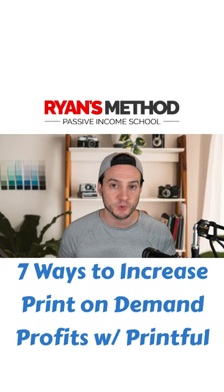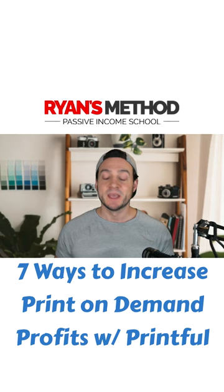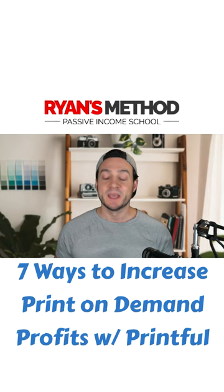Speaking of marketing, tip number two is to take advantage of the free marketing channels available so that you can build awareness of your products. I do want to mention that I never lose sight of the time invested and money returned as a function of time invested equation.